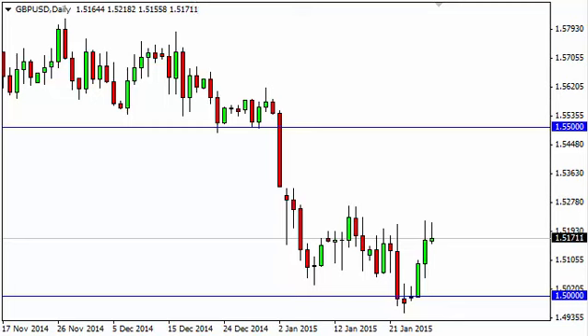Pound dollar daily forecast January 29th, FXEmpire.com. The pound dollar, as you can see, tried to break higher during the course of the session on Wednesday but struggled at the 1.52 level. The 1.53 level above — if we can break above there, we think that the market goes to the 1.55 handle, which is the next resistance barrier.